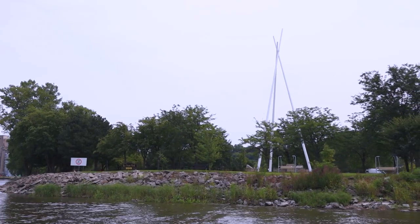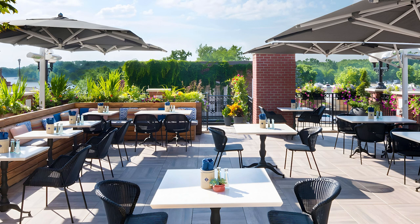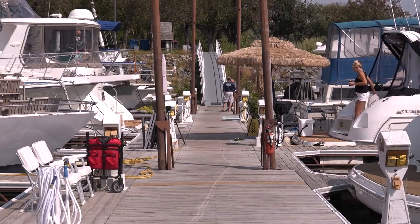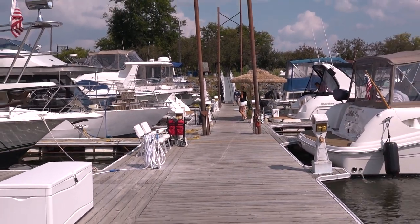Or maybe it's a perfect day and you're just looking to come ashore, enjoy some dining, shopping, and other fun on land. No matter the reason you're taking a break from the water, you'll need a place to dock — and what better place than this?